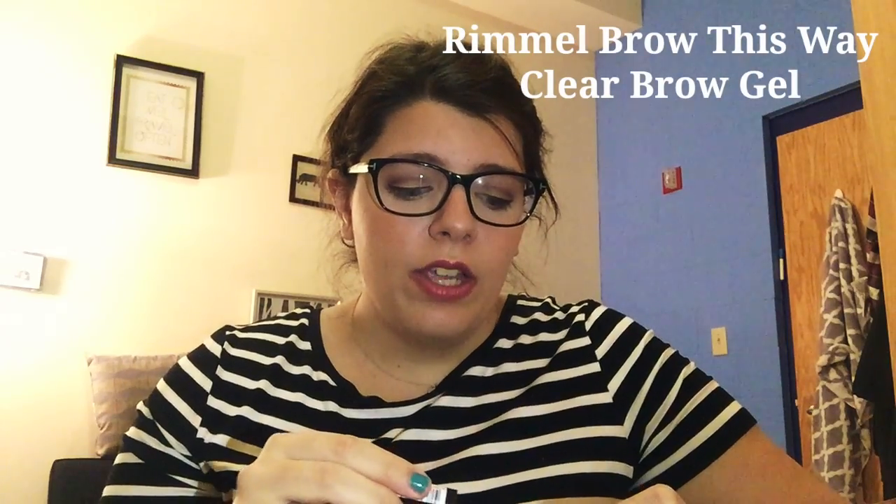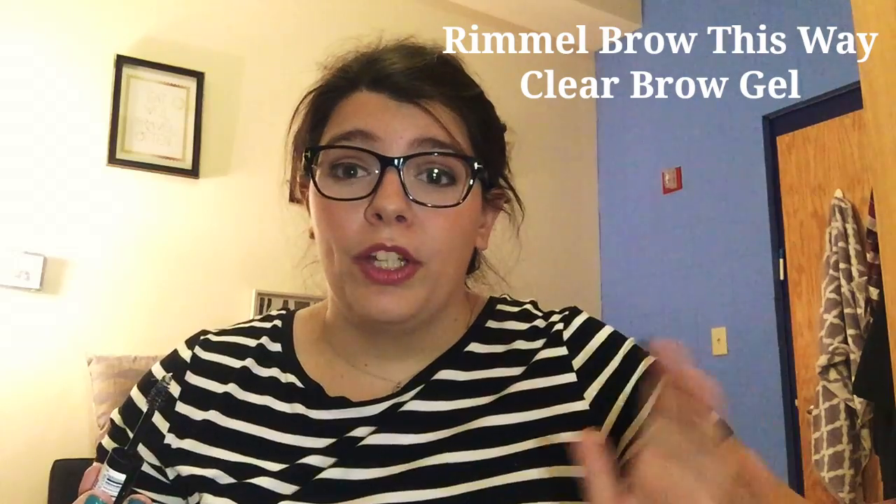My brows and I have a tough relationship — they're pretty naturally full but I don't love them, and you often can't see them because my glasses are huge. I like to give them a little shape with the Rimmel Brow This Way Clear Brow Gel. It has a nice mascara-wand applicator and was about five bucks. It works just as well as an Anastasia one I sampled. Since I don't use brow gel heavily, this tube will probably last me a decent while.